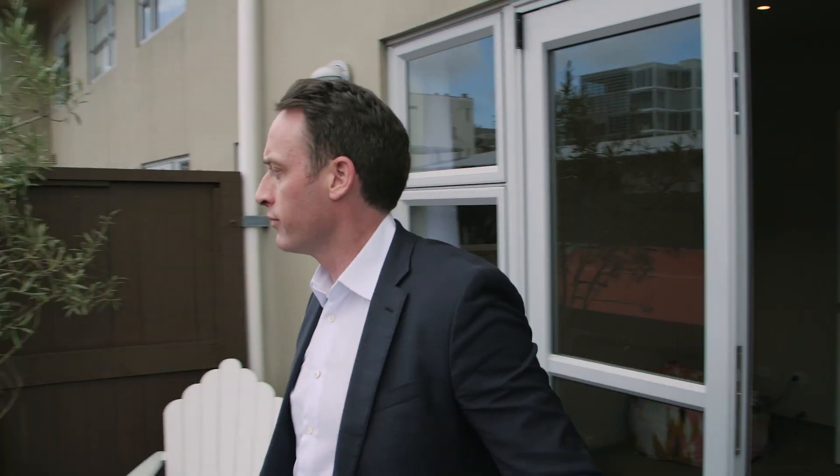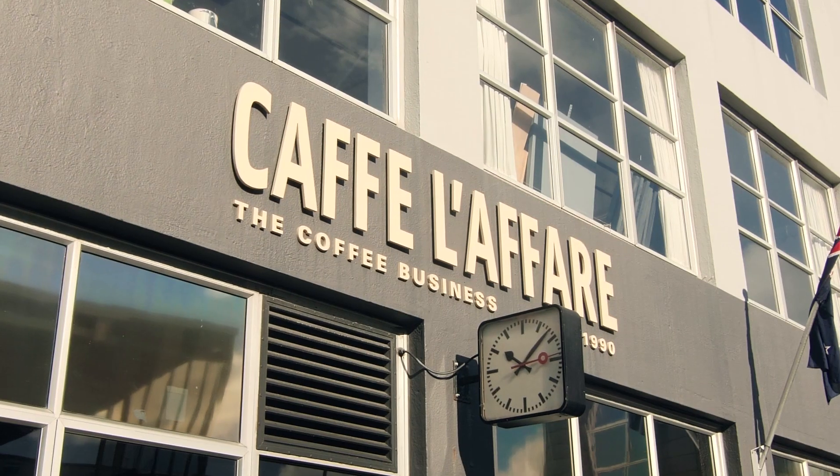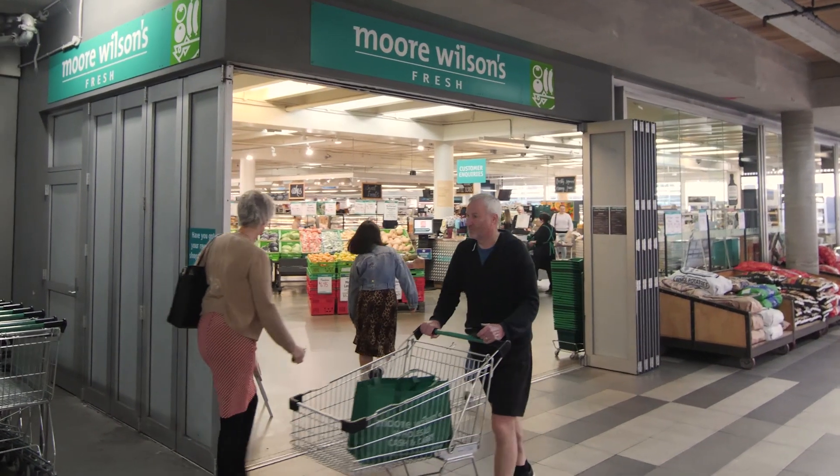Located in Tearo, our most desirable living space in the city, with all the cafes, restaurants and bars plus some of our best supermarkets all right around the corner.